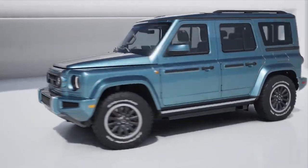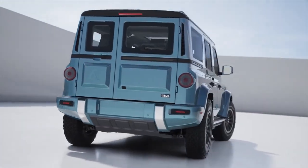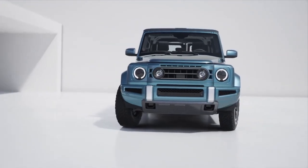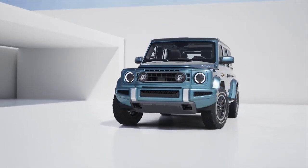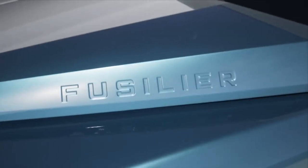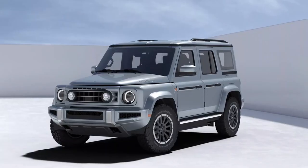First off, let's talk about the design. The INEOS Fusilier boasts a modern and sleek exterior, with clean lines and a commanding presence on the road. It's the perfect blend of ruggedness and sophistication. The interior is equally impressive, with premium materials and high-tech features that make every drive a pleasure.